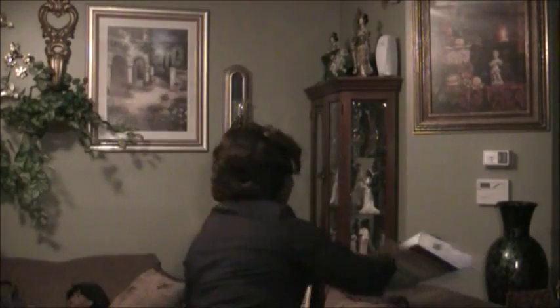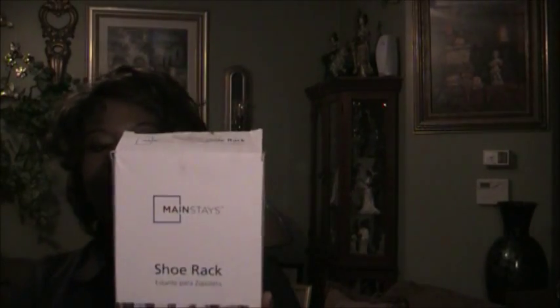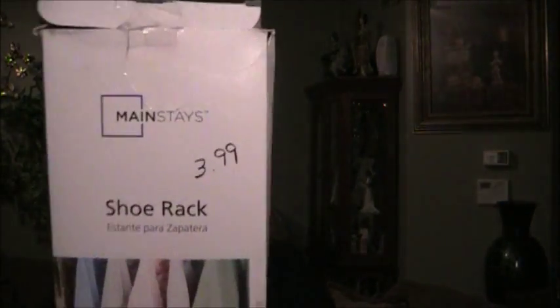Next I found this scrapbook — this book was $2.99. It has empty pages for whenever I want to start scrapbooking. I also found this shoe rack, brand new still in the box, for $3.99 — to put my shoes up on.